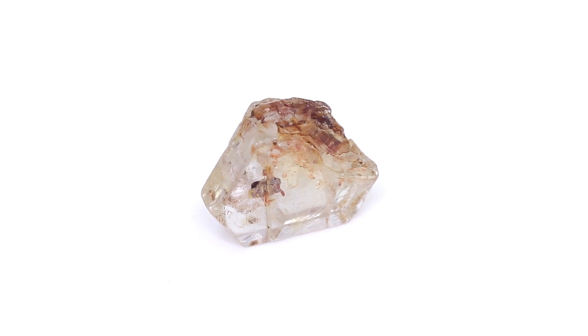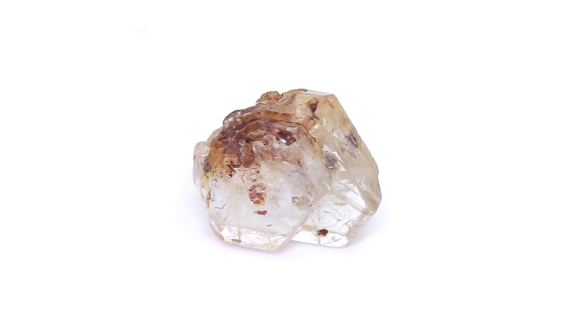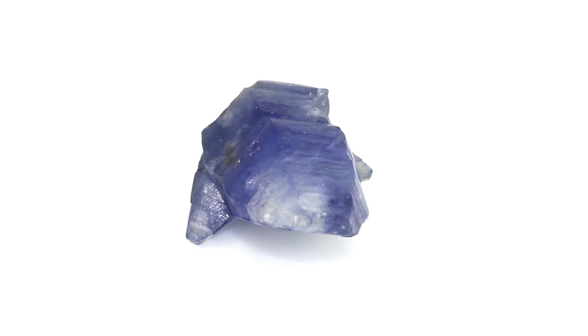When it's not quite transparent enough to be faceted, or when the habit itself is so beautiful that it's worth preserving, the sapphire is left as a rough crystal specimen to be used in handmade jewelry or simply as a keepsake, reminding us of the perfection that nature strives for.